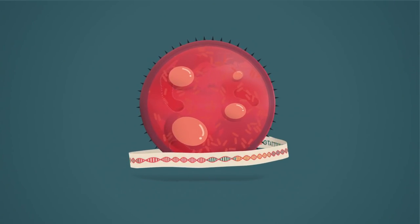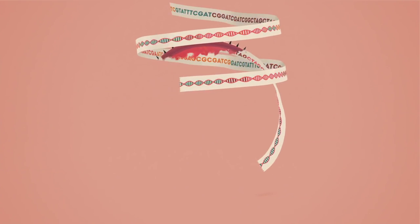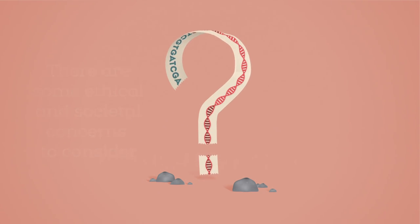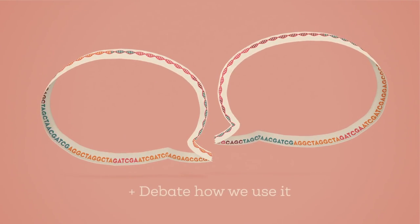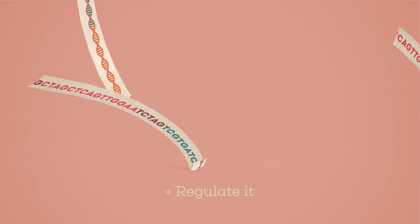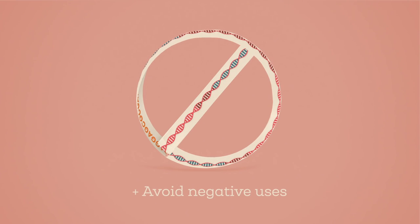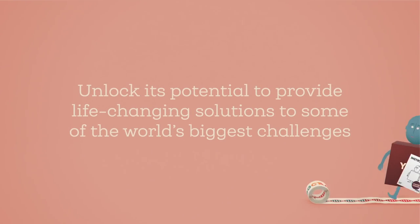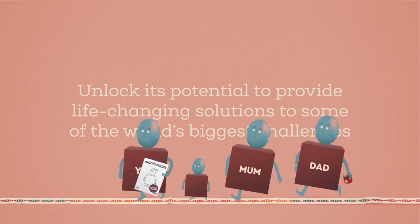So, alongside the many benefits of genome editing, there are also some ethical and societal concerns to consider. The technology is already in our hands. Now's the time to debate how we use it, regulate it, avoid negative uses, and unlock its potential to provide life-changing solutions to some of the world's biggest challenges.